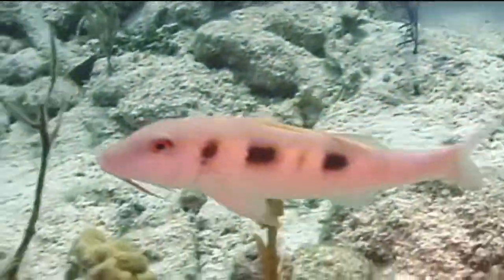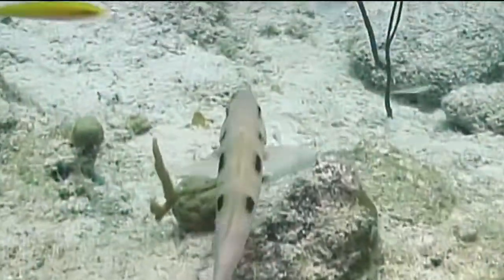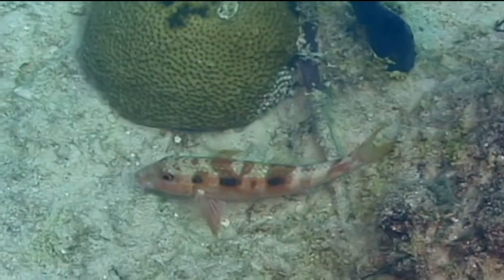They have two barbels or feelers under their chin which they use to detect food in the sandy bottom. They have a rectangular body and you may occasionally notice light blue diagonal lines on their heads.